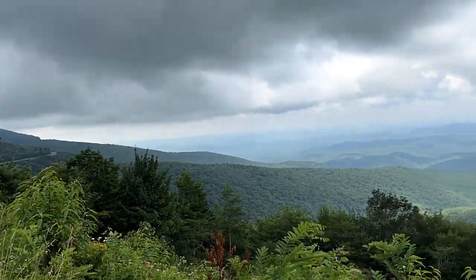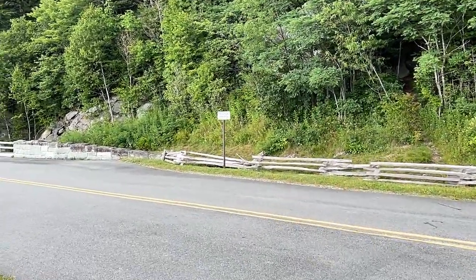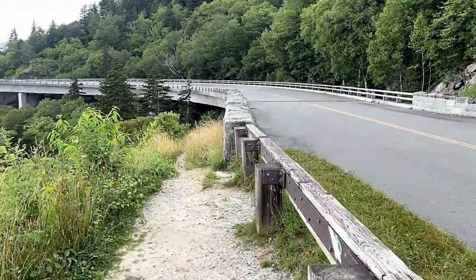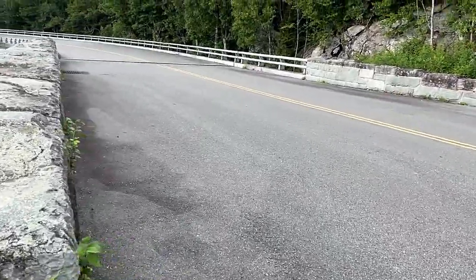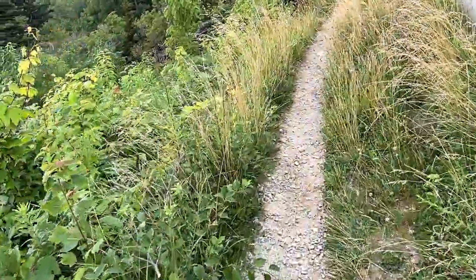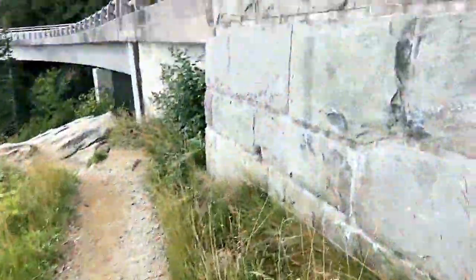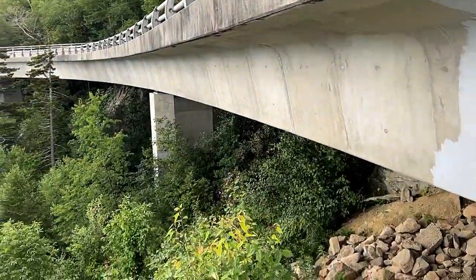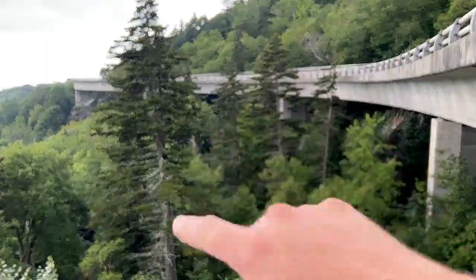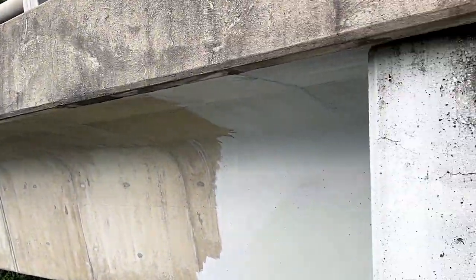Pedestrians are prohibited on the actual roadway from this point on — this is where the viaduct starts. There is no sidewalk, no shoulder; you cannot be anywhere on this roadway. But there is this trail right here — a very narrow trail. Look at the stonework here. This little trail comes right down underneath the bridge. Now there's a car coming by — let's see how loud this is as the car passes. Not too bad.